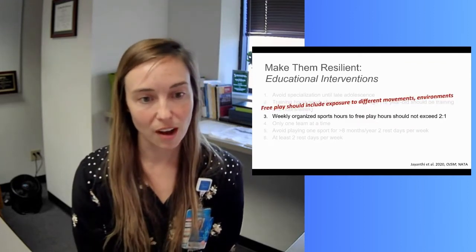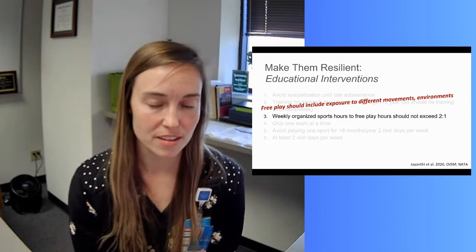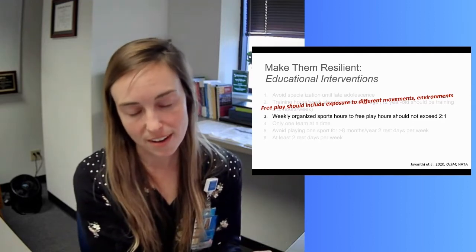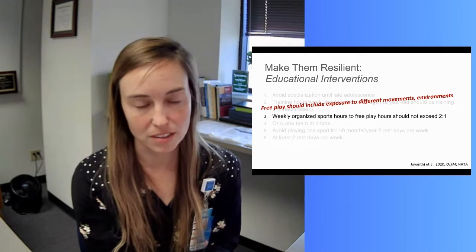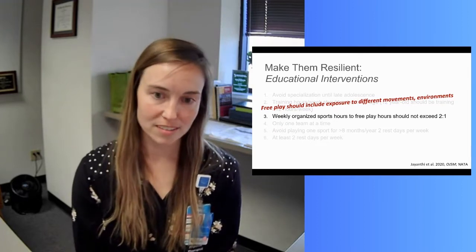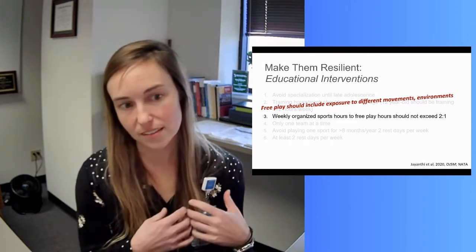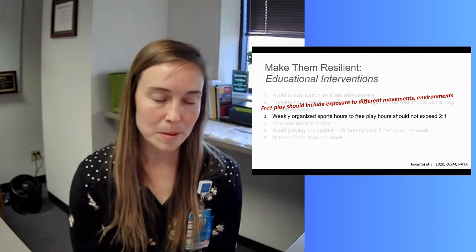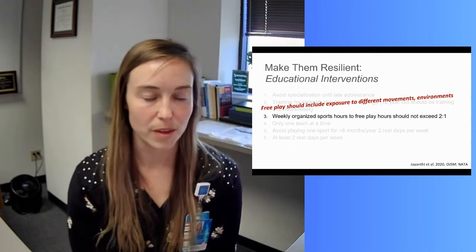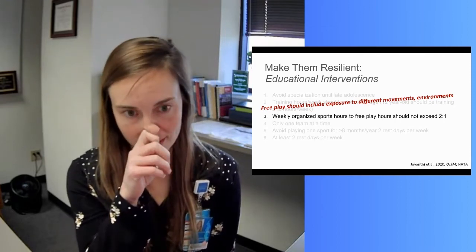Weekly organized sports hours to free play hours should not exceed a two-to-one ratio. We don't want them training more than twice the amount of their free play hours. Many kids don't actually get free play these days — so that's an education point in itself. Free play is really important. This ratio doesn't work if there's no free play: no coach, no parents, just let the kids play creatively and try new things.